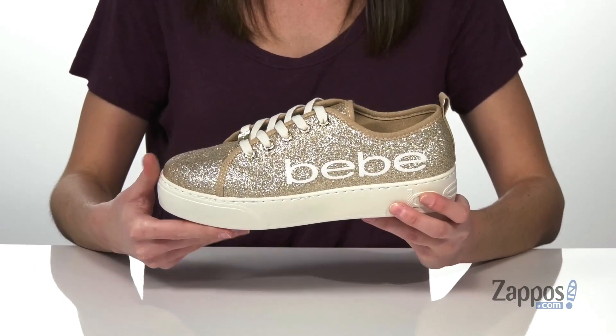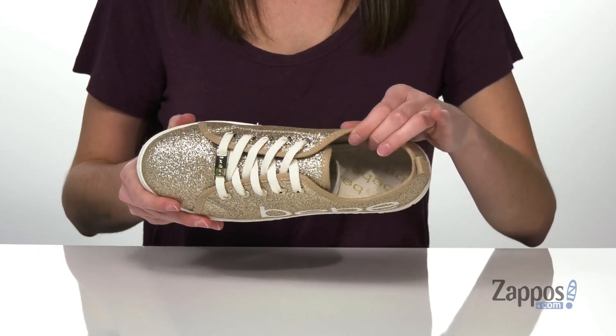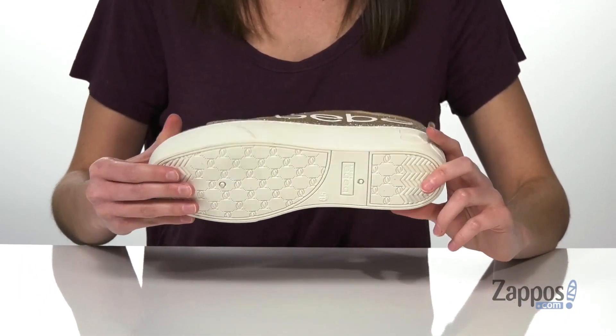The platform midsole has the BB logo on it and it's going to give you an inch boost all the way around the shoe. Inside has a textile lining and a padded footbed, and it's all on top of a textured outsole.